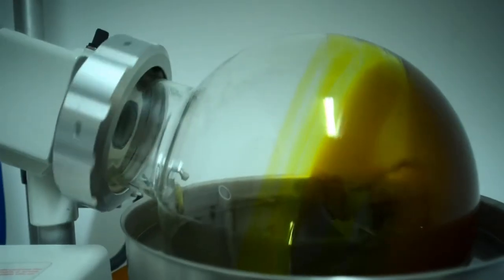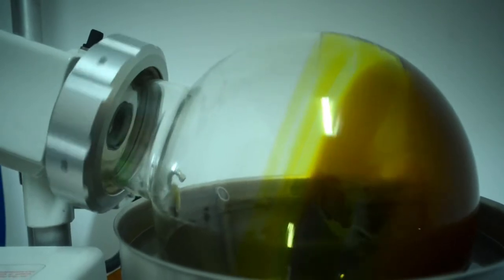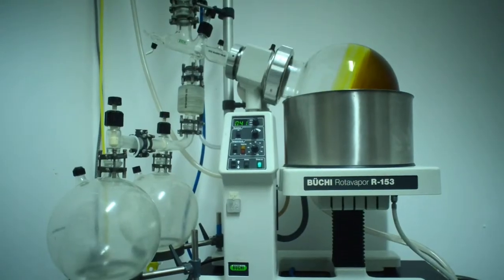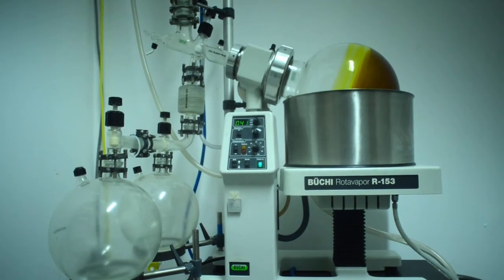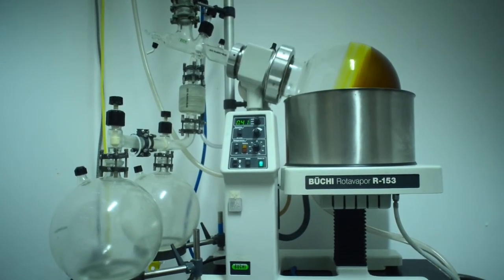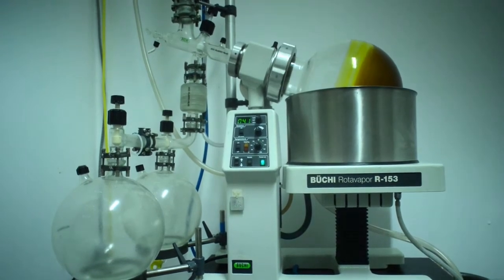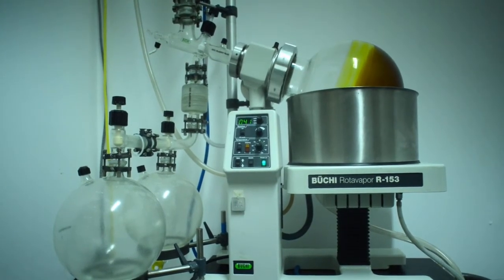Ethanol, in the form of high-grade grain alcohol, is used to further refine the oil. The ethanol oil mixture is pulled through a vacuum filter and spun in a rotating evaporator. The alcohol is recovered and recycled, while the oil settles at the bottom of the flask.